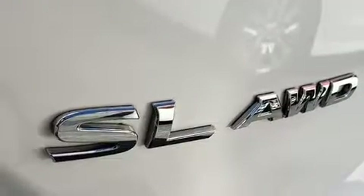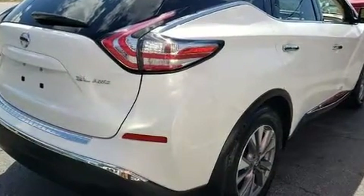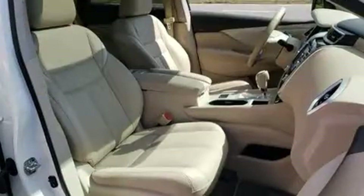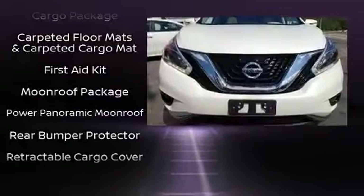A premium sound system drives 11 speakers, providing you and your passengers a sensational audio experience. Nissan also prioritized safety and security by including dual front impact airbags, head curtain airbags, traction control, and four-wheel disc brakes with ABS.